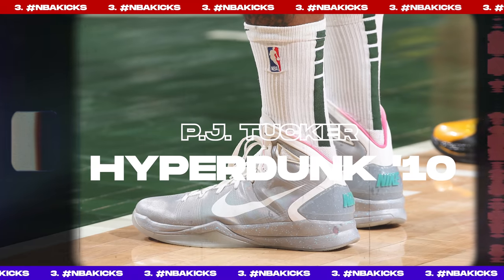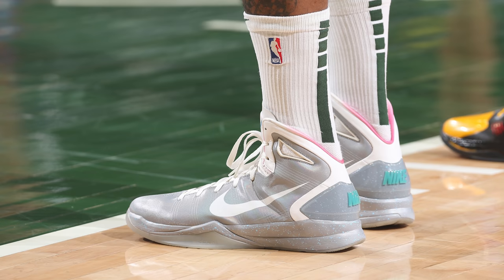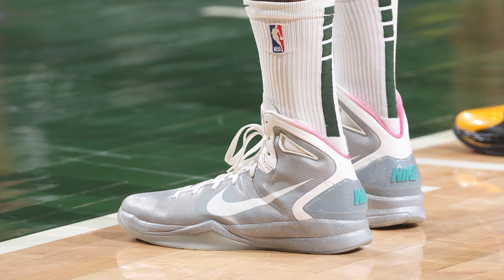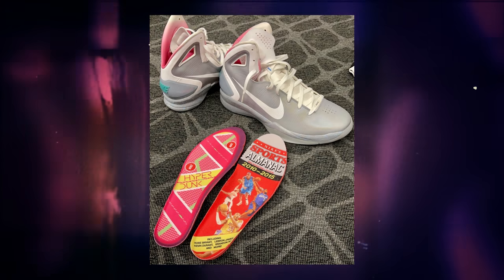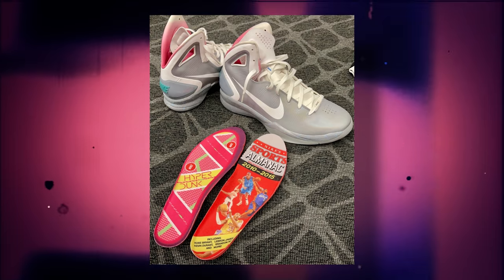Next up at number 3, we have PJ Tucker with the Nike Hyperdunk 2010. The sneaker king did it again with another ultra-rare pair — specifically the McFly Hyperdunk 2010s, which are actually a sample colorway that was never released. The McFly colorway features a beautiful gray, white, pink, and light blue color scheme, and this pair has special insoles: the left one emulating a classic hoverboard design and the right featuring Nike's take on the sports almanac from the movie, with stars like KD, LeBron, Kobe, and Brandon Roy.